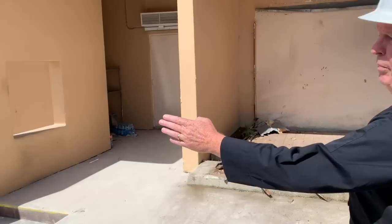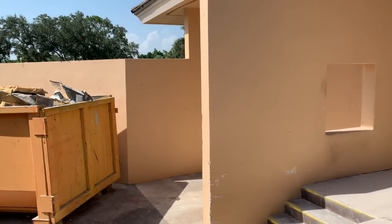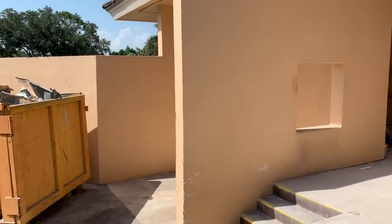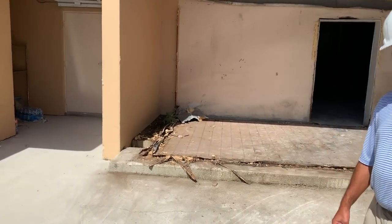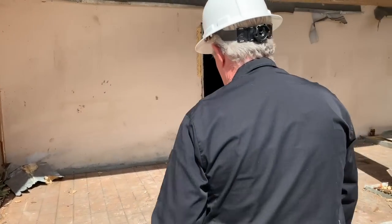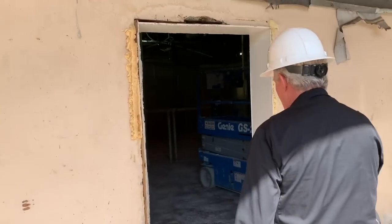Basically about where that dumpster is is going to be the new door to go into the receiving area. Then that's going to go through, and there's going to be a hallway that's going to go all the way straight back. That's where I told you all the walk-ins are going to be. And then as you walk in, back to the right over here would be a liquor storage room and designated liquor walk-ins.